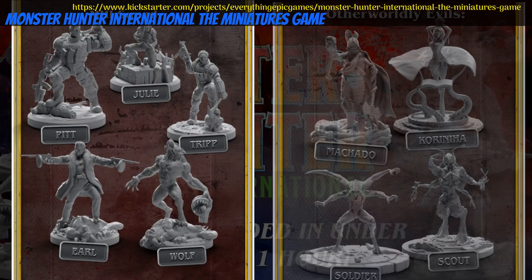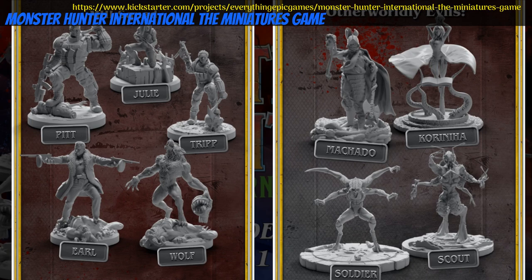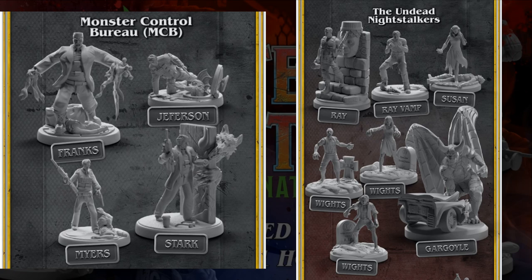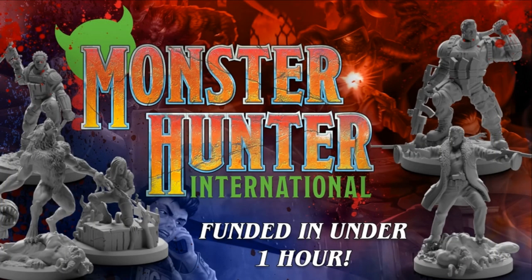Monster Hunter International — boxed skirmish game by Everything Epic of the United States, their 22nd Kickstarter campaign. This set includes 4 different boxed teams: 2 Hunter teams and 2 Hunting teams. There are various tiers covering 1, 2, or all 4 teams. This campaign ends on July 30th, with rewards expected in September of 2023.